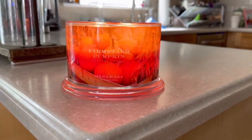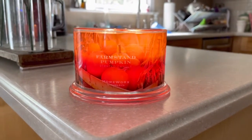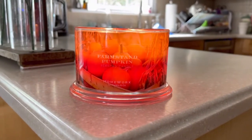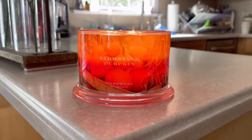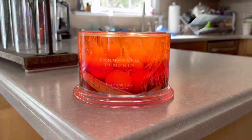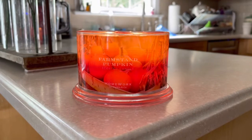Hey everyone, it is Connor. If you're brand new here, welcome. And if you're returning, welcome back. I decided that I wanted to start doing individual candle reviews, starting with fall candles. I thought this would be a great time to start doing it.